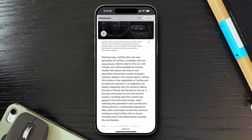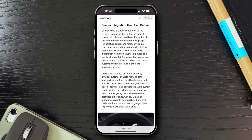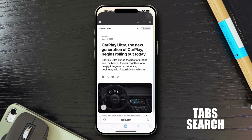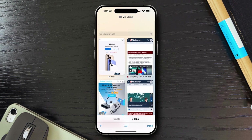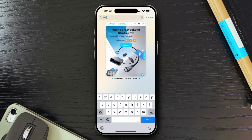Once all your devices are synced and you're stacking up tabs, it helps to have a quick way to find what you're looking for. When you have a ton of tabs open, use Safari's hidden tab search. Tap the tab button on the bottom right to enter tab view, then swipe down on the screen and a search bar will appear at the top. Type part of the page title and you can filter to that tab specifically.